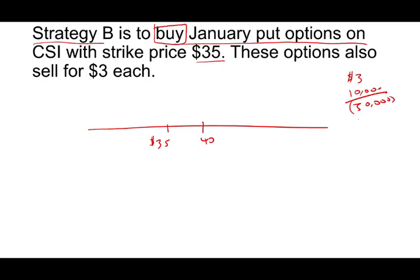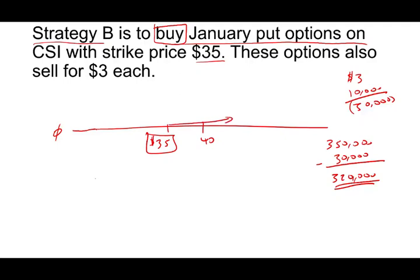If the price goes down to zero, he would receive $350,000 because he can put those shares to someone at $35. But he paid $30,000 for that right, so he will net out $320,000 — that's the worst case situation. If the price is above $35, it doesn't matter what the price is: he takes 10,000 shares times the stock price and subtracts $30,000. So in this strategy, you are protecting the downside but keeping the upside unlimited, while paying $30,000 for that protection.